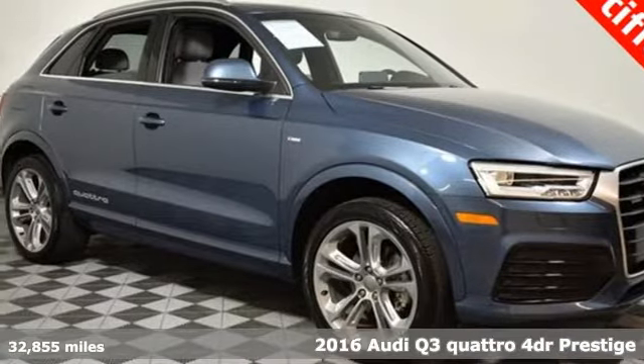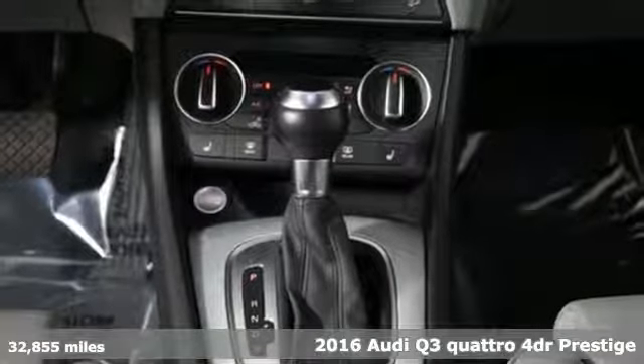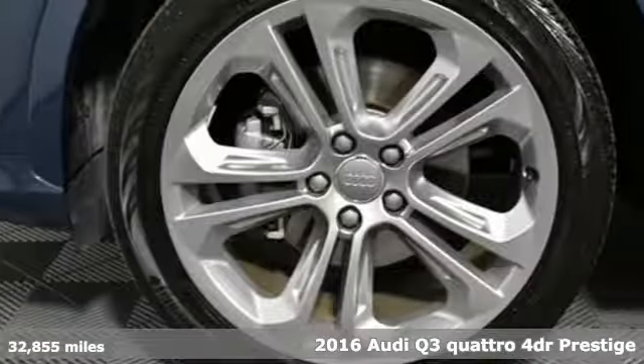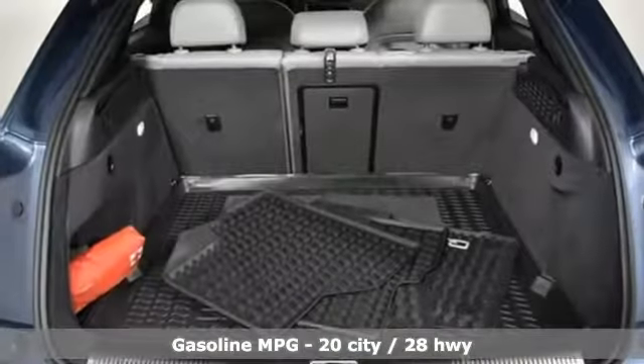Here's a 2016 Audi Q3. This Audi Q3 is perfect for going downtown or getting out of town. It's a nimble compact crossover with the moves to get through congested streets and highways with ease.